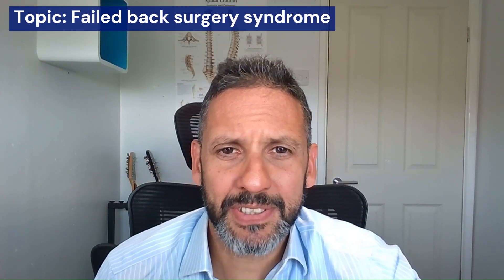Hi, I'm Anthony Gosch, a consultant spinal neurosurgeon and founder of the SpineMDT, and this video is about failed back surgery syndrome.